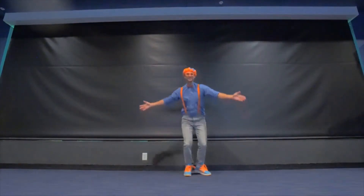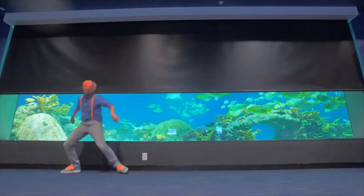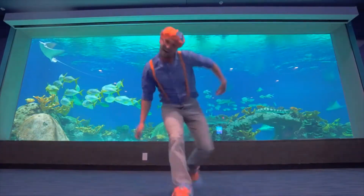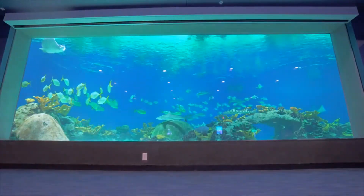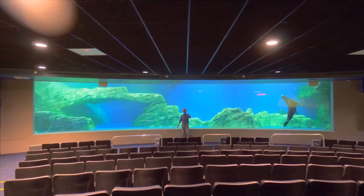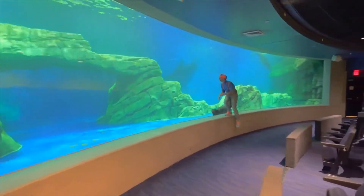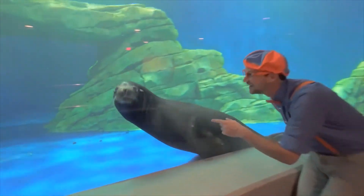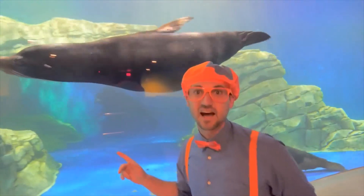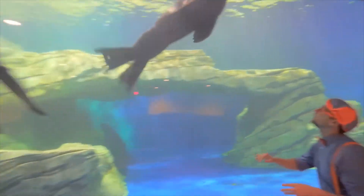I present to you the deep ocean exhibit. So this is a sea lion. There's another one over here. It's so big.